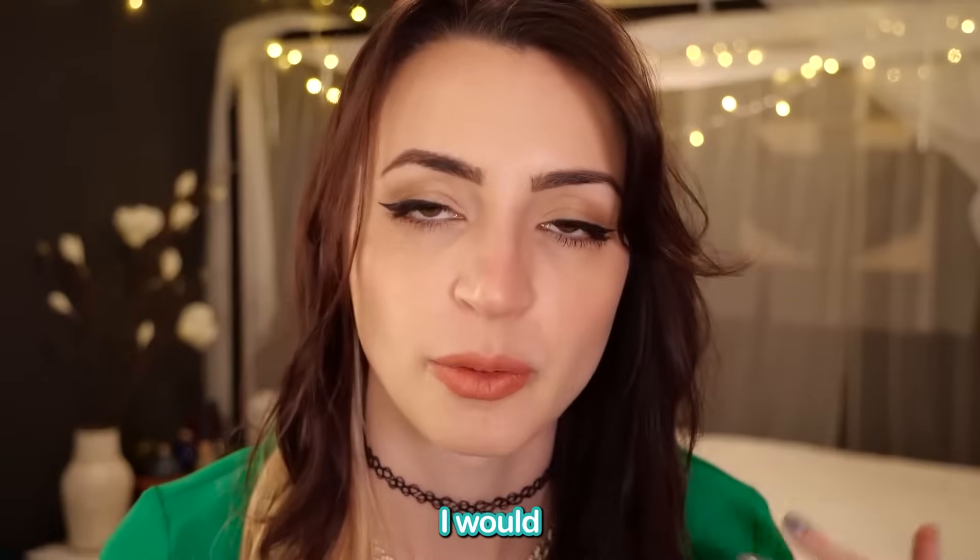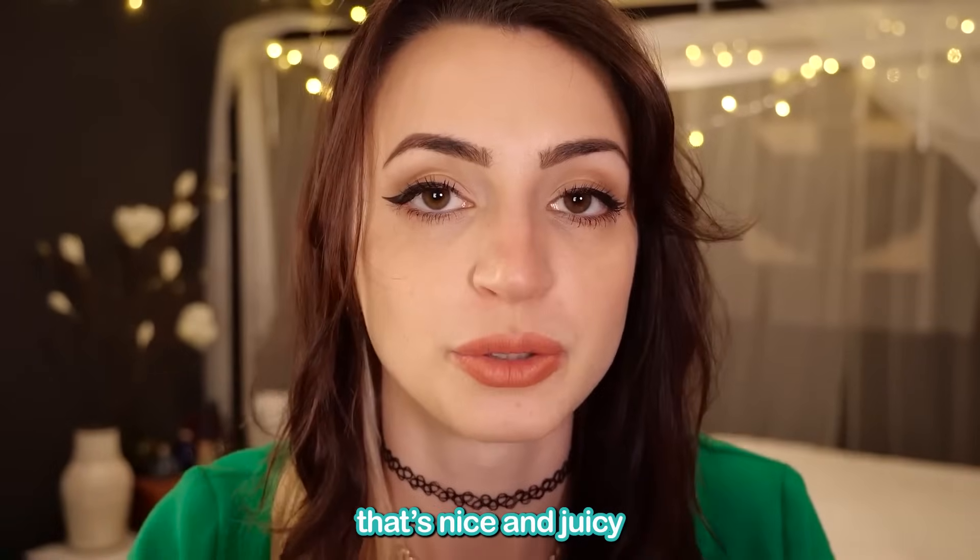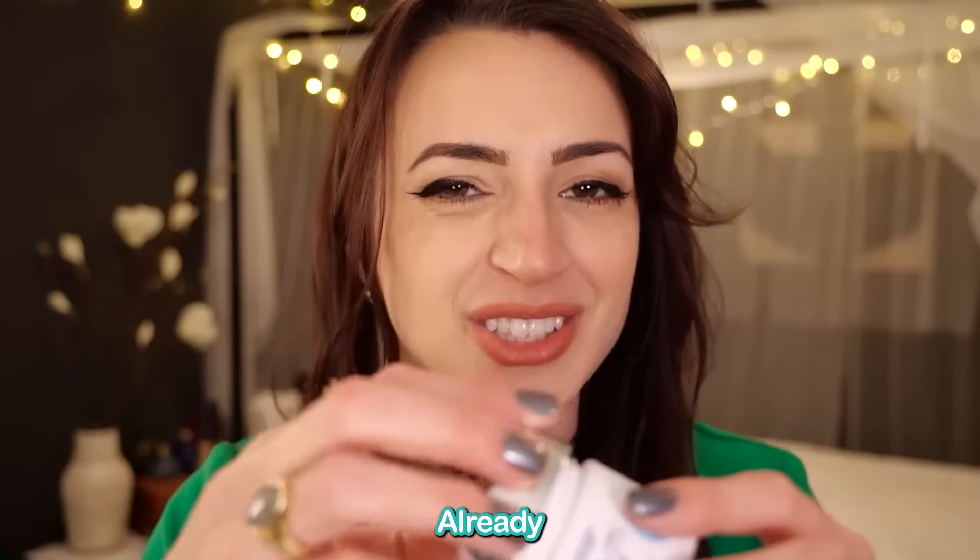Now this is going to be suitable for all weather. Typically, I would expect for you to use this in the winter. For the summer, I have another one that's nice and juicy. We're already starting to juicify.